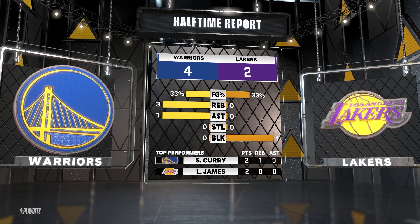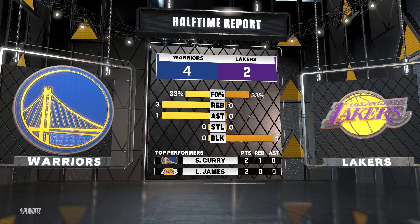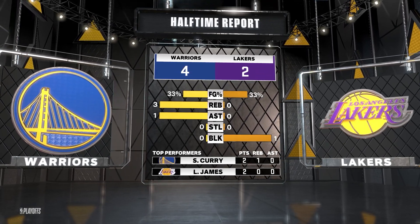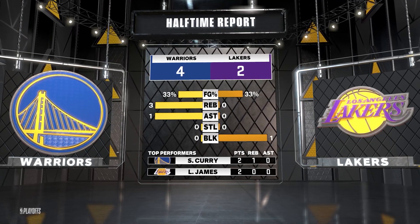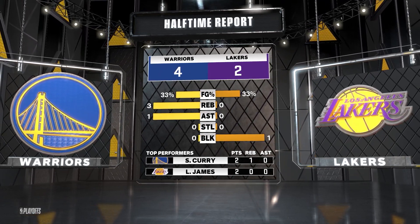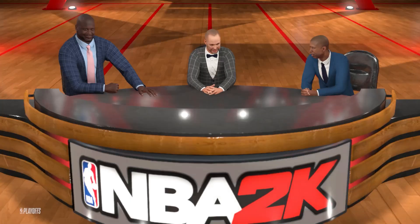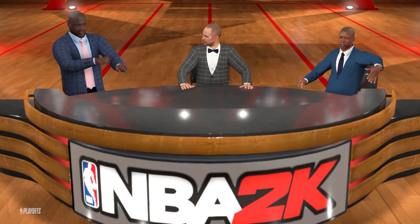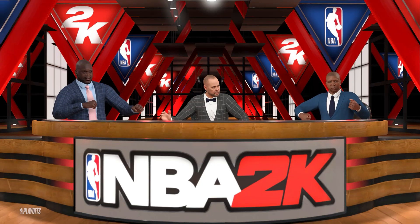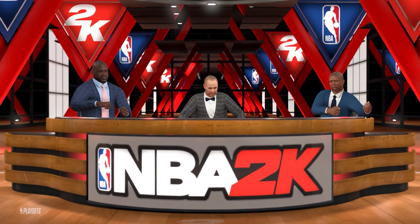Shaq, your take on the Lakers? At this point, you feel like they have to attack inside and make the offense more dynamic. Looks like they're not even trying to make things happen in the paint. If you ask me, there'll be food on the table down there. And that's all we have for now — tell the folks goodbye, Shaq. Goodbye. Go to Kevin Harlan.